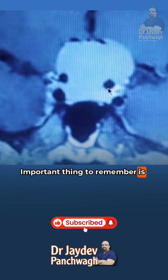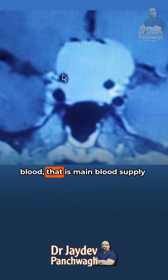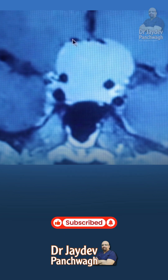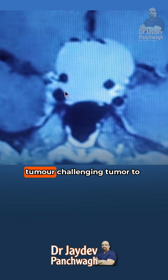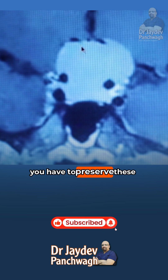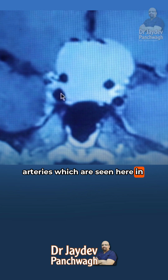An important thing to remember is that the internal carotid arteries, which are the main blood supply of the brain, are inside the tumor, and so are the anterior cerebral arteries. That is what makes this a challenging tumor to remove — you have to not only remove the tumor completely, but also preserve these arteries, seen here as black shadows, and preserve the optic nerves as far as possible.